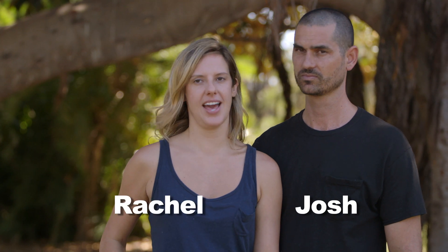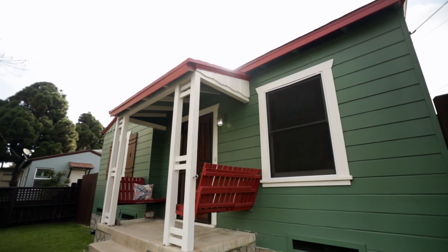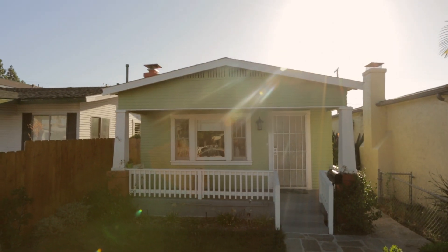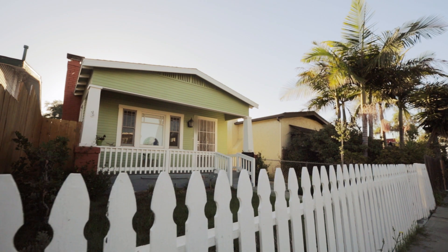Josh and I decided that we're going to buy a house. Our budget and lifestyle mean that it's going to be a tiny house. Today I'm going to show you the first house — it's called The Green.